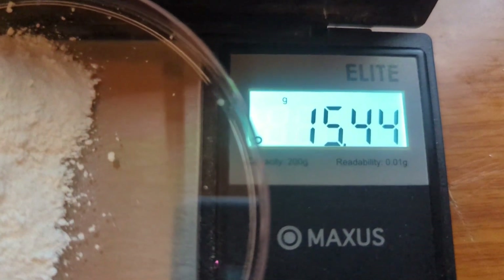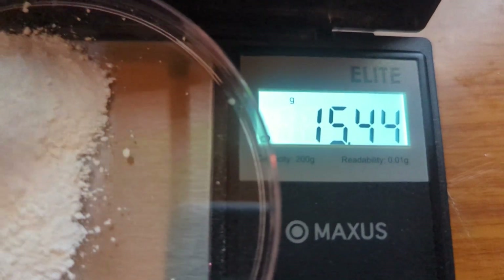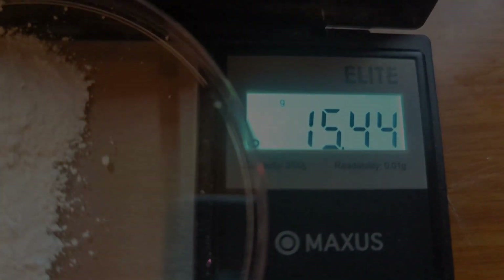When you crush 60 tablets and weigh the resulting powder, you can expect the scale to show more than 600 milligrams — in fact, it might display up to 18 grams due to the presence of additional substances. This significant discrepancy is anticipated because the fillers, while not contributing to the therapeutic effect of the solution, must still be considered in the final volume calculation.